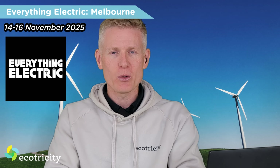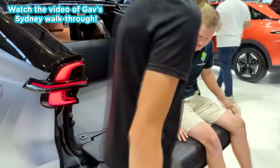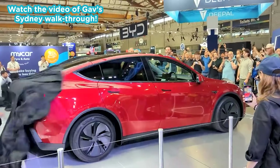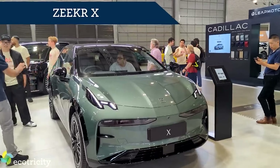Another clean tech event you won't have to wait long for is Everything Electric, which is coming back to Australia this year — this time in Melbourne on the 14th of November. Honestly, the Sydney show was so good I'm definitely going back, so I'll see you there. There are so many cars to test drive, so many great people, such a passion for clean tech. It all just costs less to own and brings you so much joy. It's no wonder that even a former petrolhead like me just loves it.